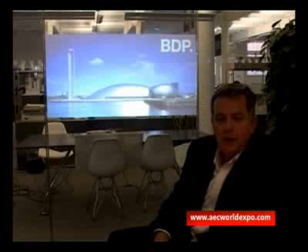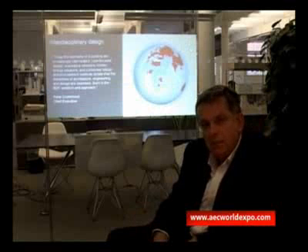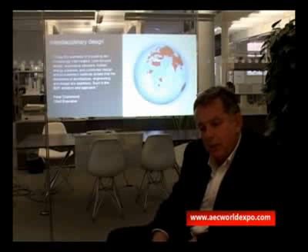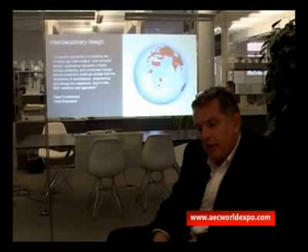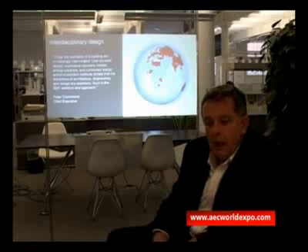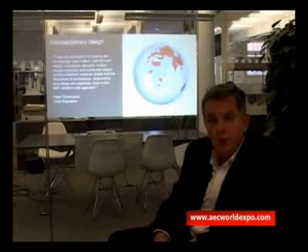My name is Tim Williams. I'm an architect and urban designer. I head up the workplace sector at BDP, of which I'm a director. BDP is an interdisciplinary practice — an international practice based in the UK, working in France, in Africa, in Europe. We've been working in India for the last five years, and in January next year we intend to open a studio in Delhi.